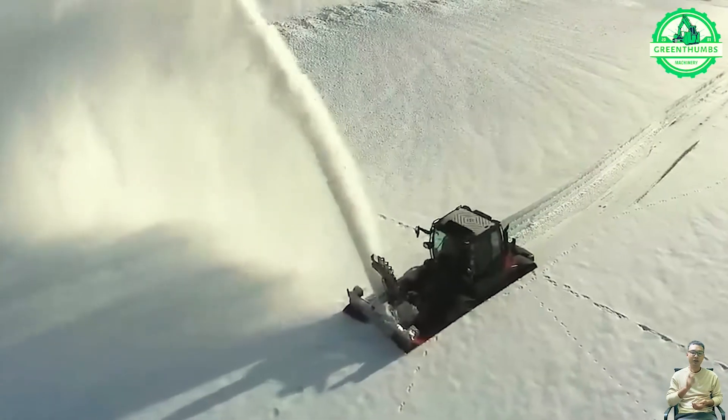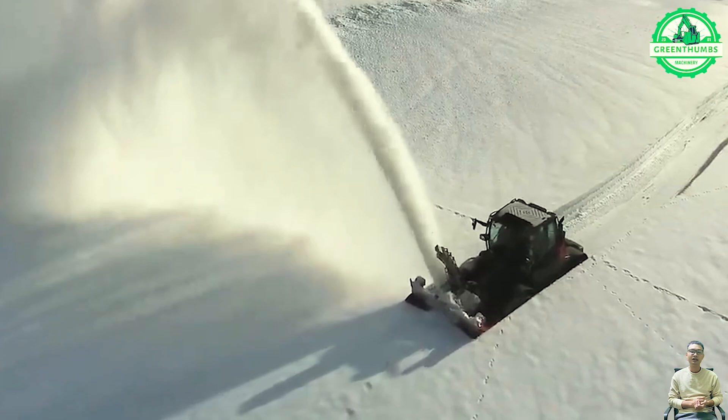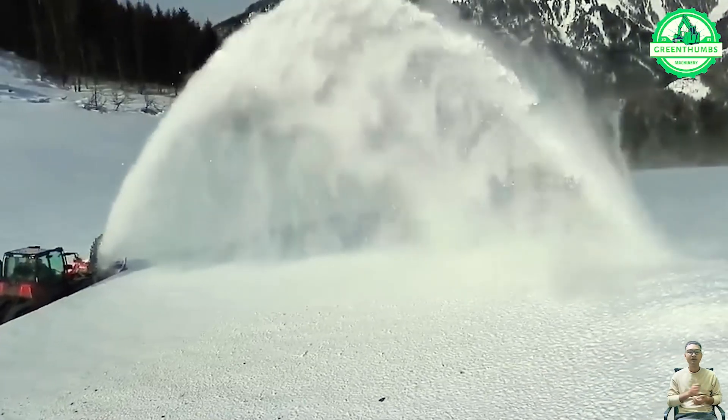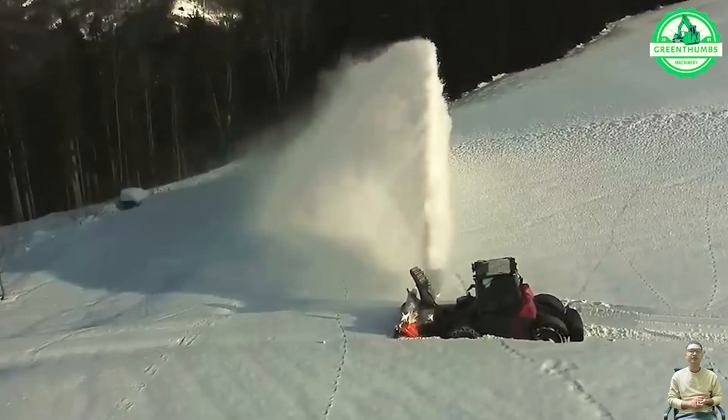The Centrac, equipped with its snow blower attachment, stands as a remarkable and efficient snow removal machine, effortlessly clearing snowy conditions and ensuring smooth navigation.